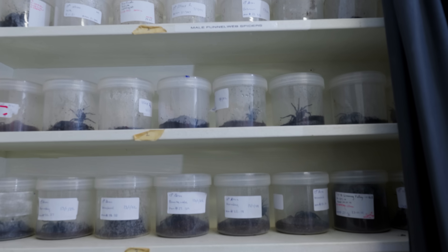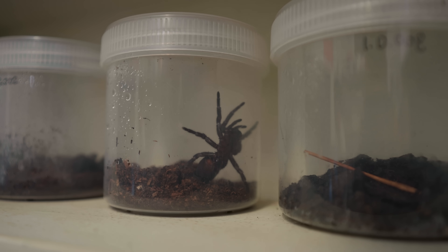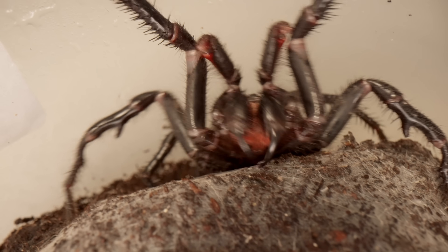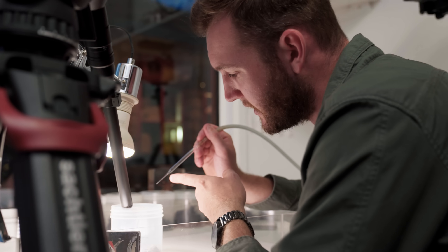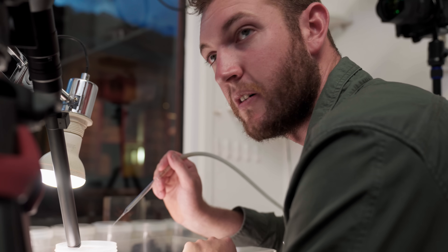Say we milk about 50 spiders a day. If each spider produces four to five drops, you're only talking about maybe 250 drops of venom. What we've got in the end of the pipette there now would be enough to kill perhaps a dozen or so adult humans.